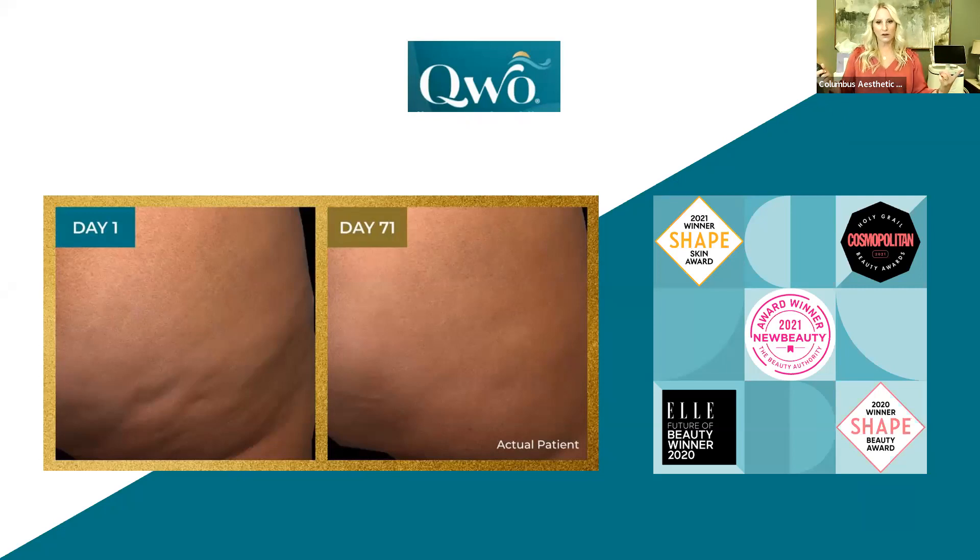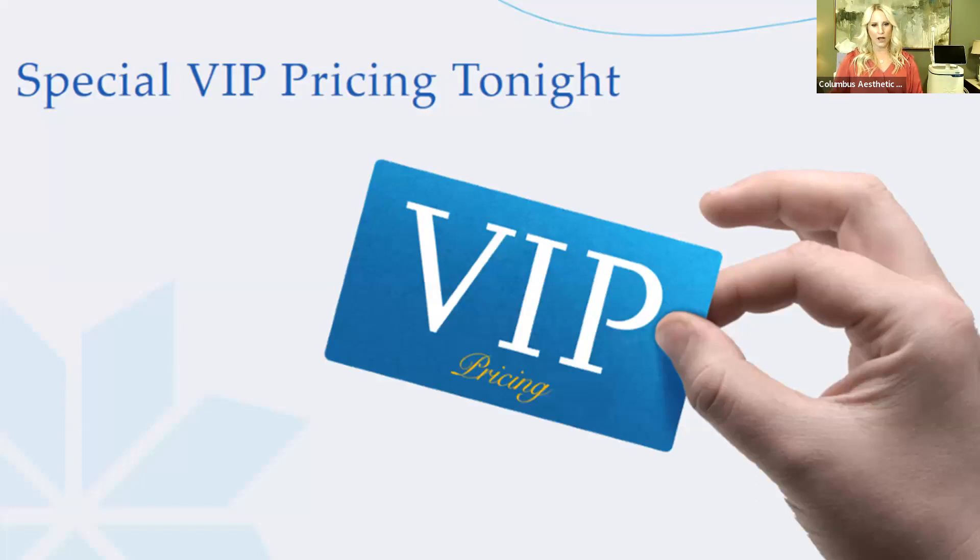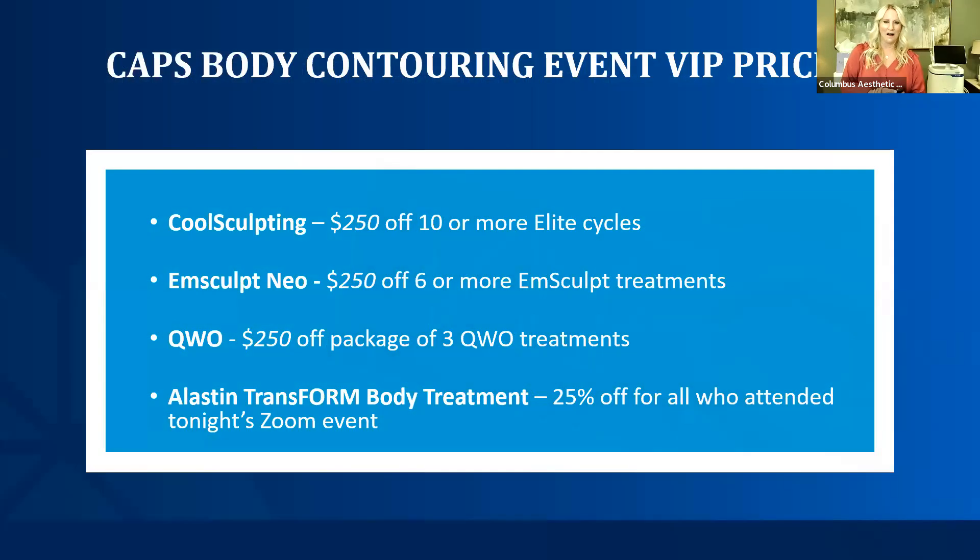Your 45-minute consultation can cover CoolSculpt, Emsculpt, and Qwo — all in one. Now for the fun part: Laura put together some VIP pricing. At the end of these webinars we try to keep it simple. Any of these departments you might choose — make sure when you book your consultation, tell us you came from the body contouring event. We're going to do $250 additional dollars off our packages, no matter what you choose. Whether CoolSculpt isn't for you but Emsculpt is, or Qwo is for you — no worries, you get $250 off those packages.